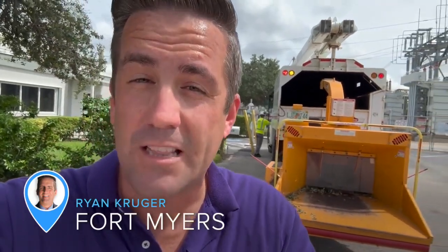You may have heard a lot of this kind of noise the last couple of days in Fort Myers. These are crews with FPL. They're out clearing the vegetation before the storm hits. I'm senior reporter Ryan Krueger. I spoke with FPL crews about what they're doing right now to try to keep the lights on in Southwest Florida.